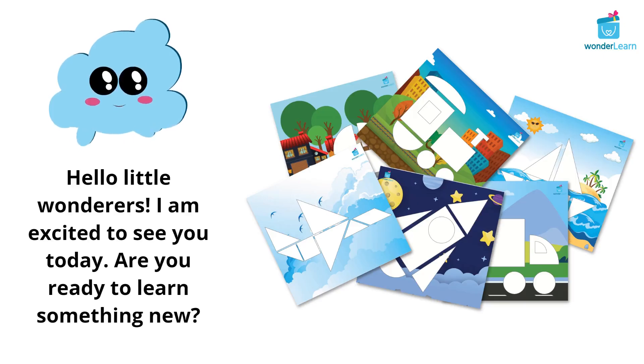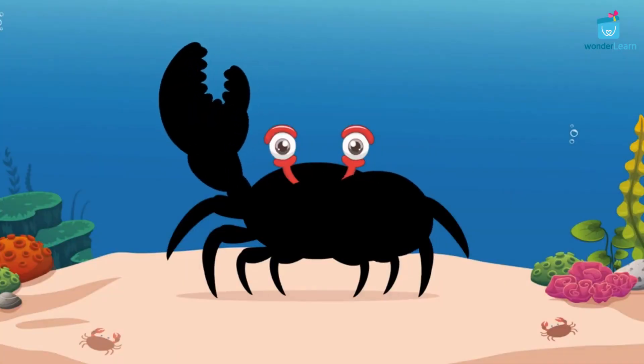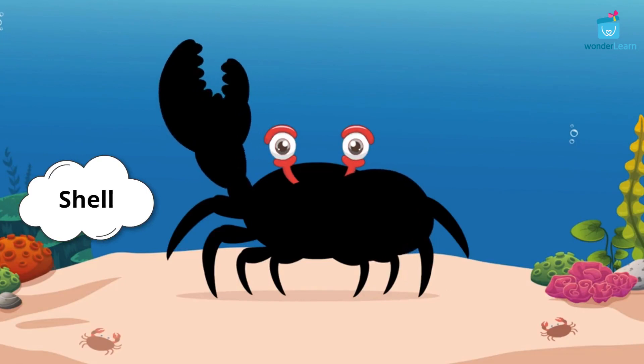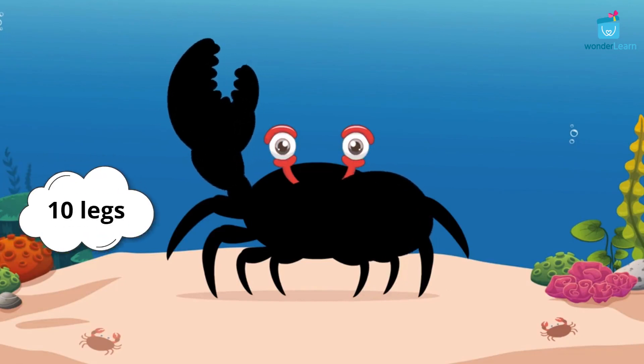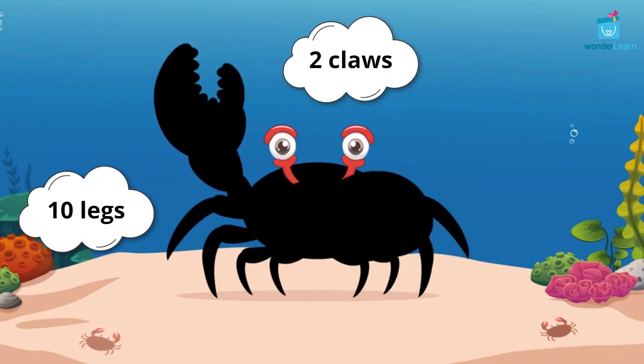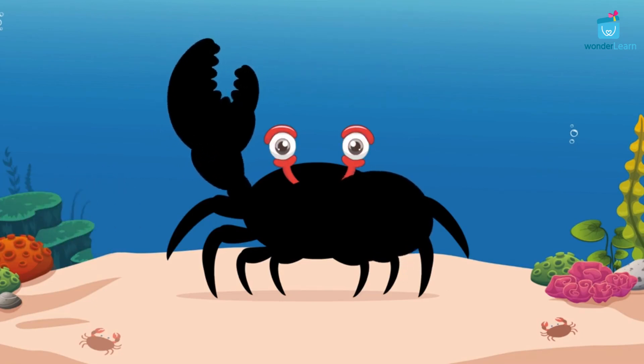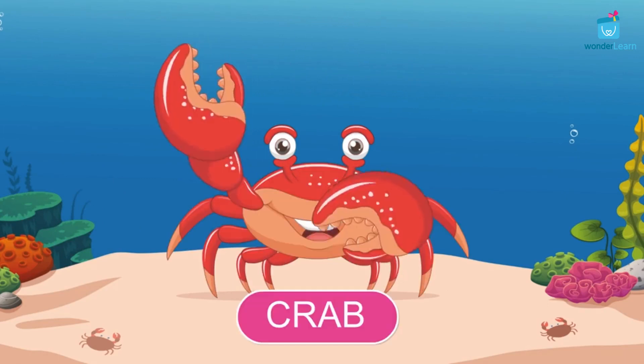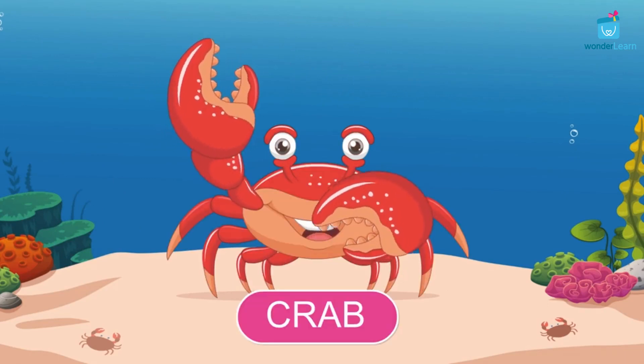Hello little wanderers! I'm excited to see you today. Are you ready to learn something new? This sea animal is covered with a thick shell around its body and has ten legs including two big claws. Can you guess? That's right! It's a crab!